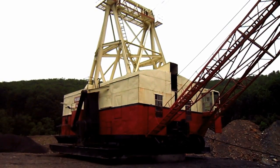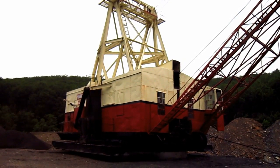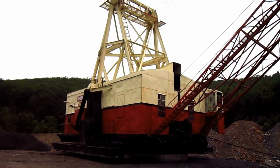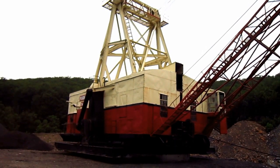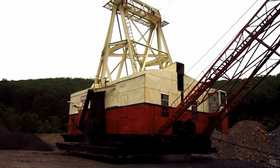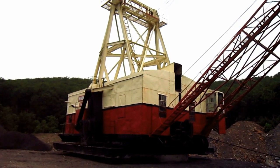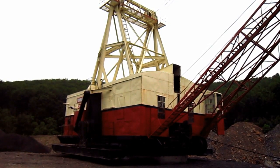Right here is a 1959 Marion 7400 walking dragline. In 1940, the year after Marion launched its first walking dragline, which was the Model 7200, Marion introduced what would become one of the most successful walking draglines ever built in history, which was the Model 7400, which you can see right here. Now let's go and get a closer look at this legend.